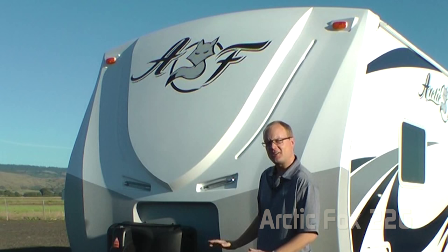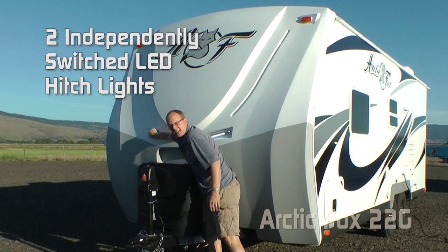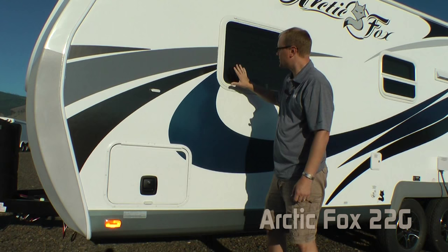On the exterior of the coach, one of the first things you're going to notice is not only the handsome graphics package, but the fiberglass front cap — very aerodynamic — with backroads armor and not one but two independently switched LED hitch lights, standard 12-volt power jack, two 7-gallon LP tanks with auto changeover regulator, and easy access LP cover.